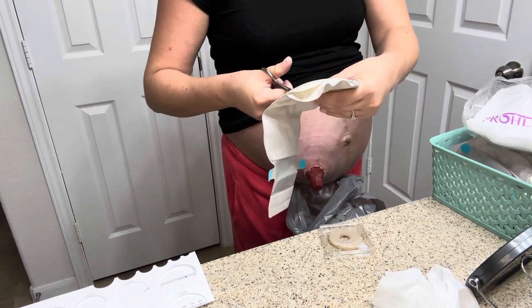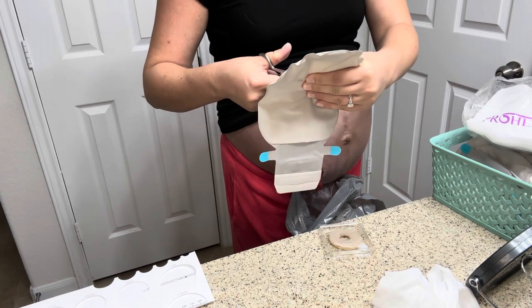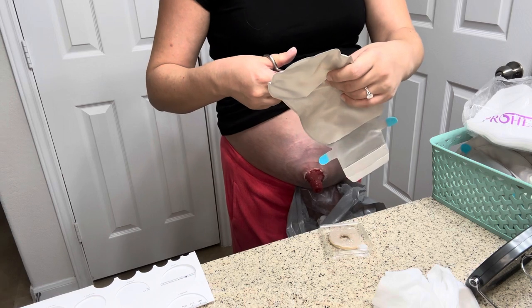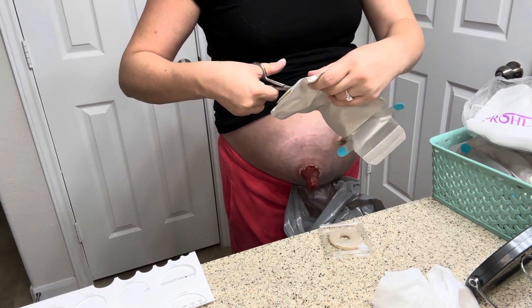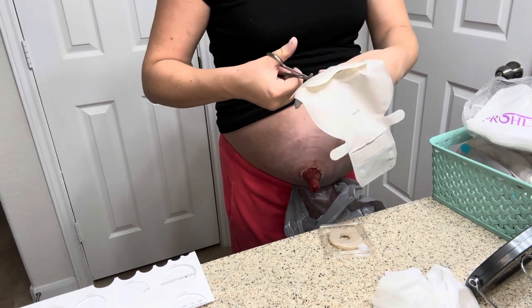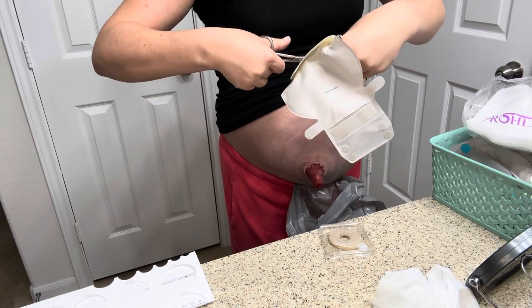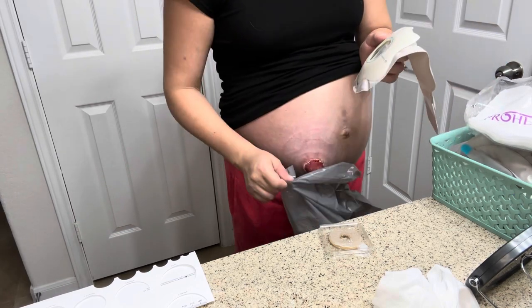I use these curved scissors. I ended up buying another pair because for my hospital bag I wanted to include all of my ostomy supplies, just in case I have to change my bag while in the hospital after I give birth. I've gone so long with only one pair of ostomy scissors — it's ridiculous. So I picked up some more on Amazon.